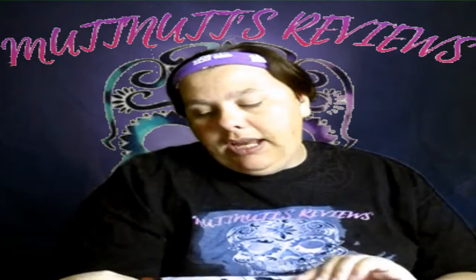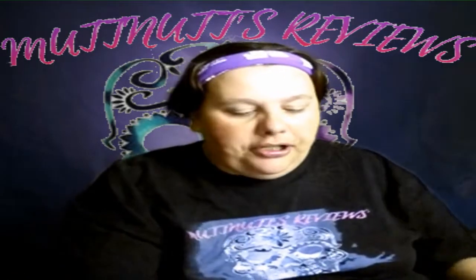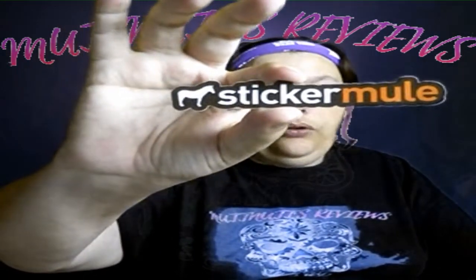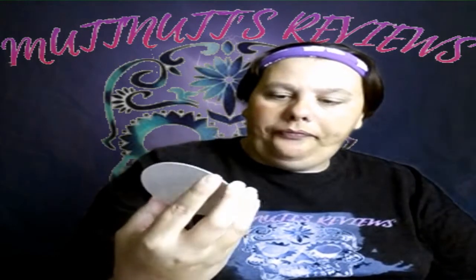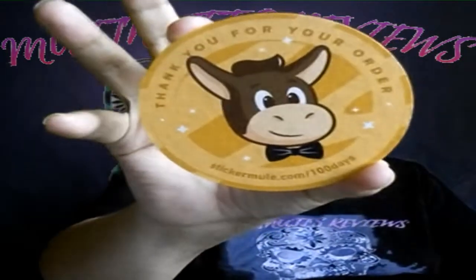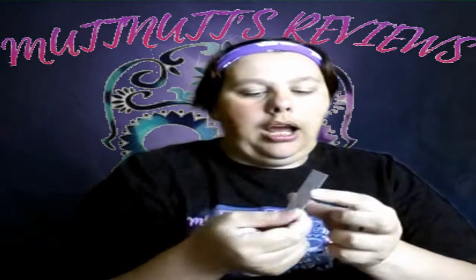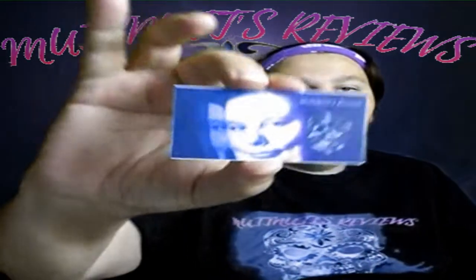The first item I have today is from Sticker Mule. I scored a free set of 10 stickers, and they sent me their Sticker Mule logo sticker — I think that's so cool. They also sent me a coaster saying thank you for my order, with 'stickermule.com 100 days' on it. They've got something going on over there. What I had printed on my stickers was my other channel logo.